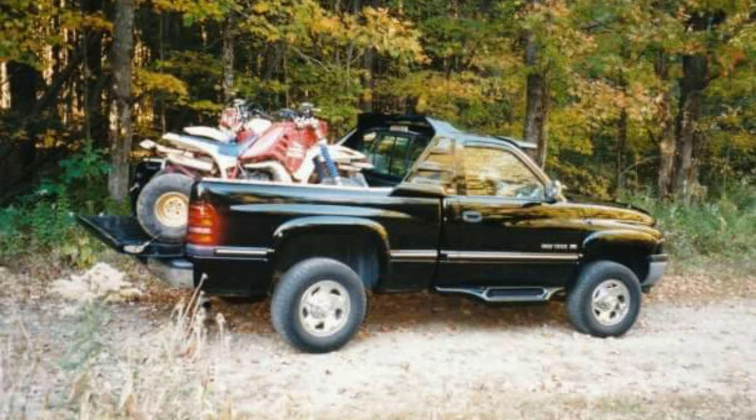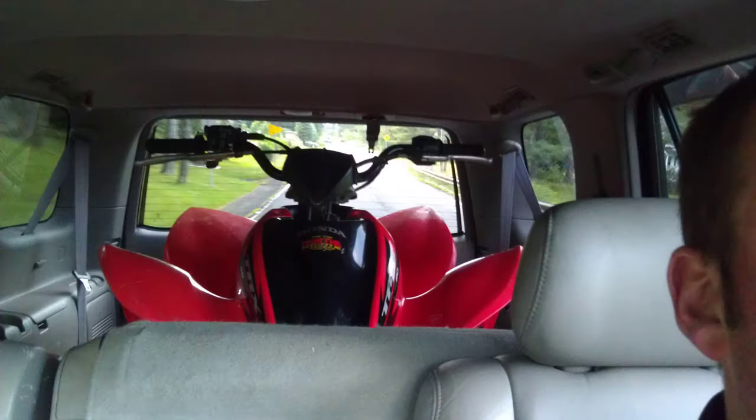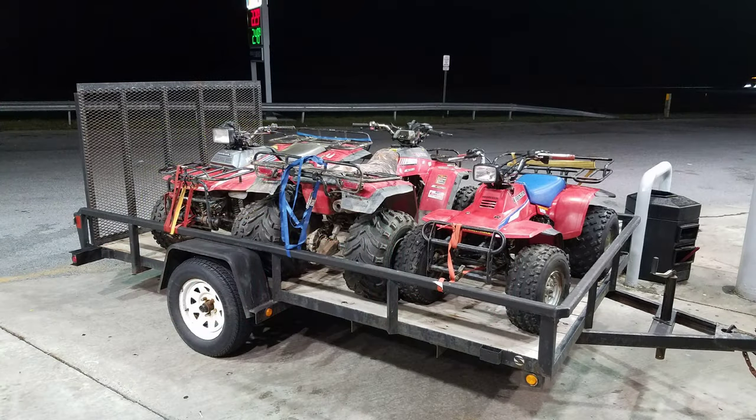Around that time I went to college and fell in love. I got married after college and we started a family, so priorities changed and eventually I sold the Big Red and the 350X. I had a dream of a big collection and I bought a TRX90 for our kids when they were little, but they were too little to even ride it. I think I was more excited about it than the kids were.